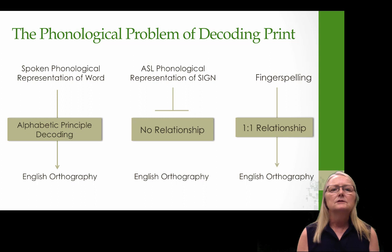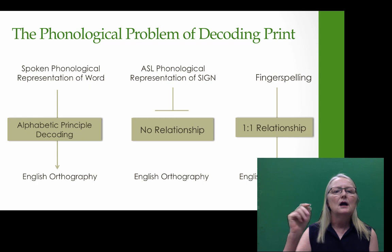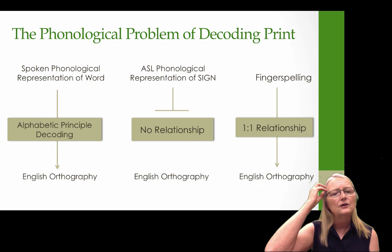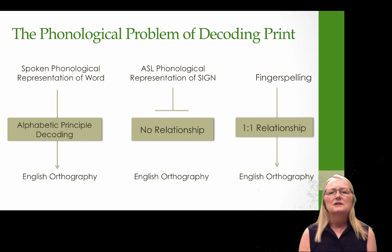Teaching decoding skills using spoken phonological awareness when you have limited sound access is a very big challenge. With spoken English, children have a spoken phonological representation of that word in their cognitive system, and the teacher's job is to teach them the complex mapping using the alphabetic principle — how to get from knowing what the word sounds like to mapping it onto English orthography. But when children are using sign language, the phonological representation of a sign has no relationship with English orthography.